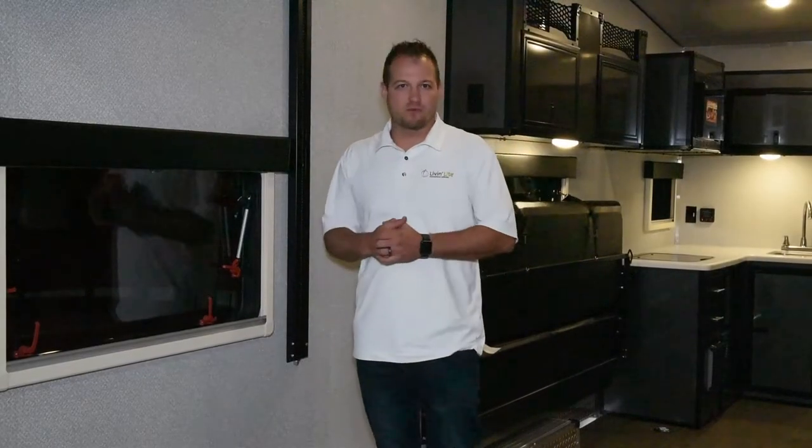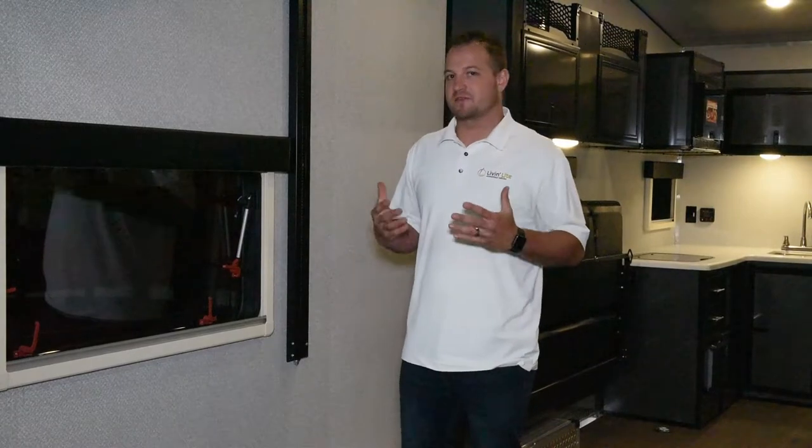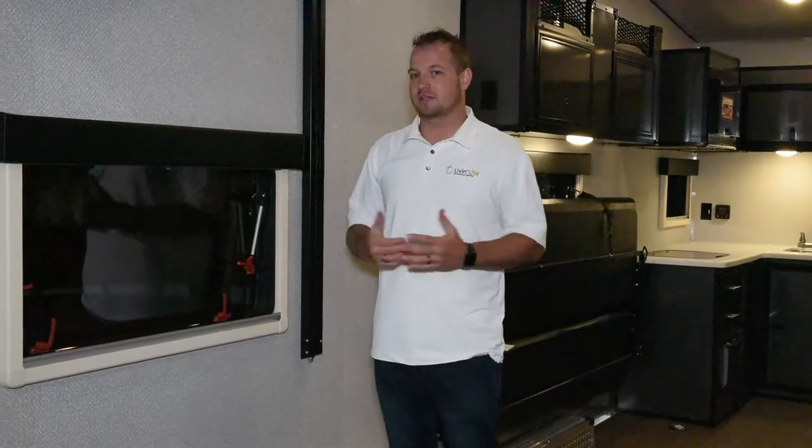We're inside the 8½x24 now. Some of the big benefits of the inside of this unit is going to be the extra head clearance. You can actually fit a 1,000 Razor inside this unit with plenty of clearance.